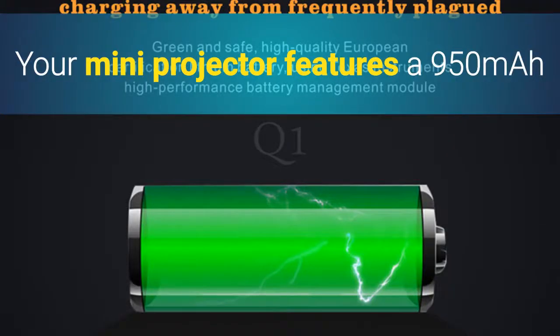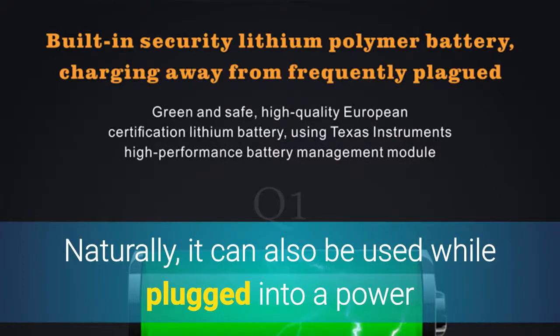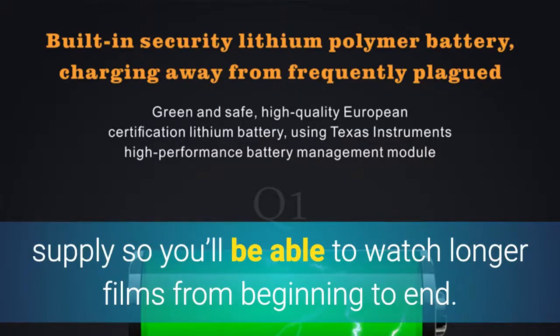Your mini projector features a 950mAh battery that brings along 1 hour of playing time. It can also be used while plugged into a power supply, so you'll be able to watch longer films from beginning to end.